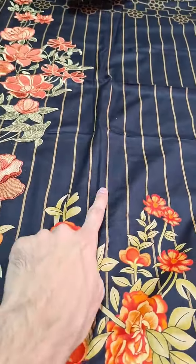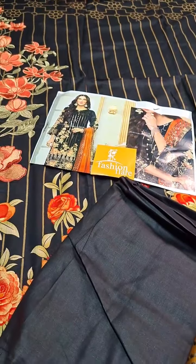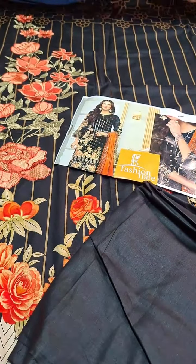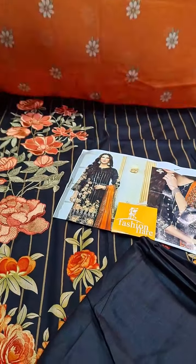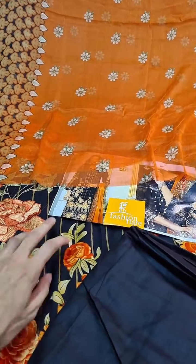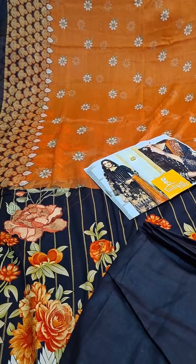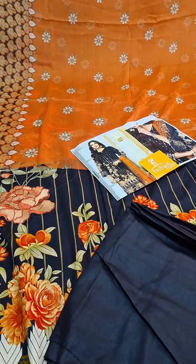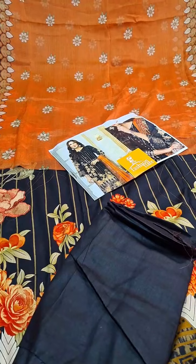This is black. It's a lawn trouser with it, dyed black. And it's a chiffon dupatta to go with it.